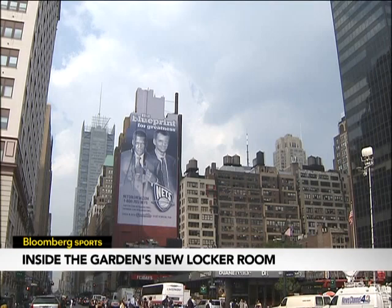Hank Ratner also told us that the ongoing NBA lockout will not impact the transformation of MSG, and that the transformation will continue while the Knicks wait for an end to the labor stalemate. Michelle Steele, Bloomberg, New York.